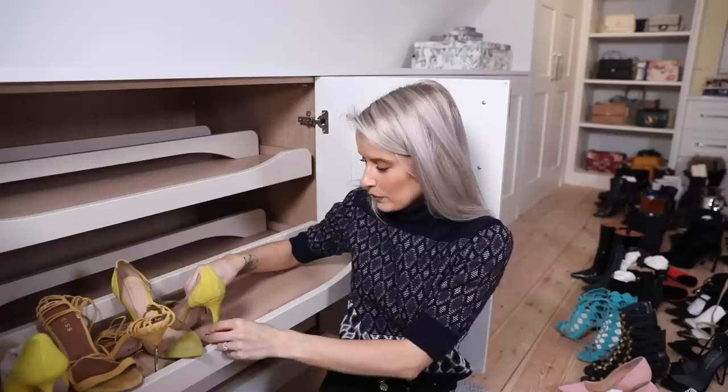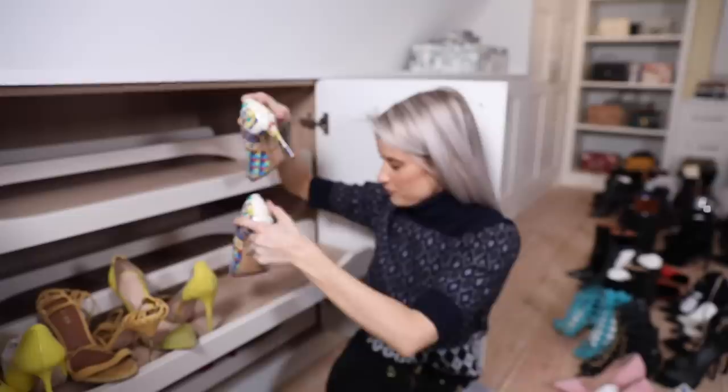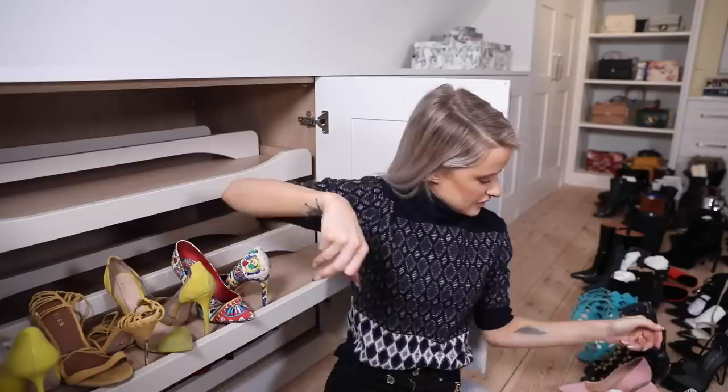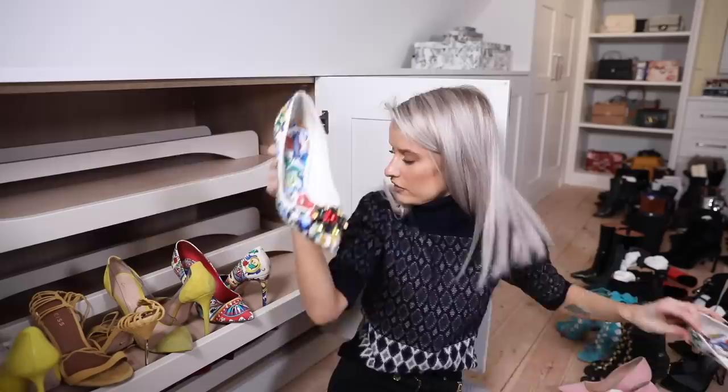Next I want to go with patterns - these are Dolce & Gabbana in patent leather, been a fantastic pair of shoes, killer with jeans. Similarly another pair of Dolce, this time in a fabric style with an amazing jewel toe - very very cool. I got those from Bicester with loads of discount.